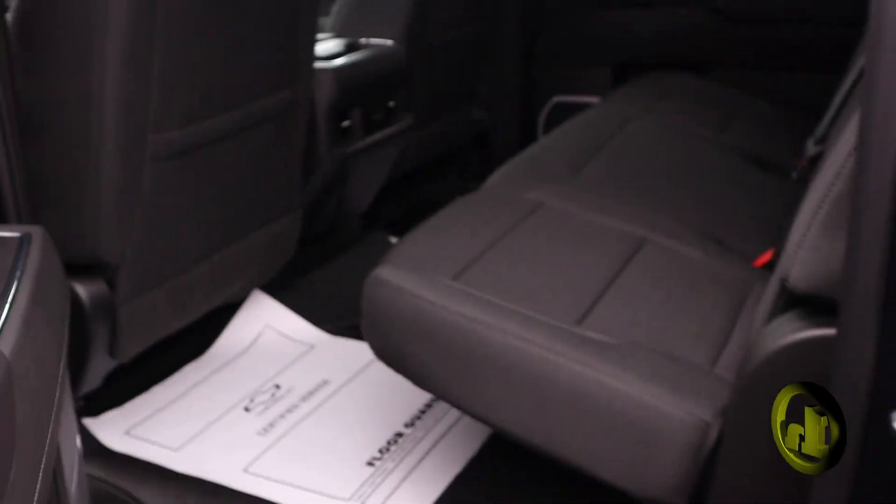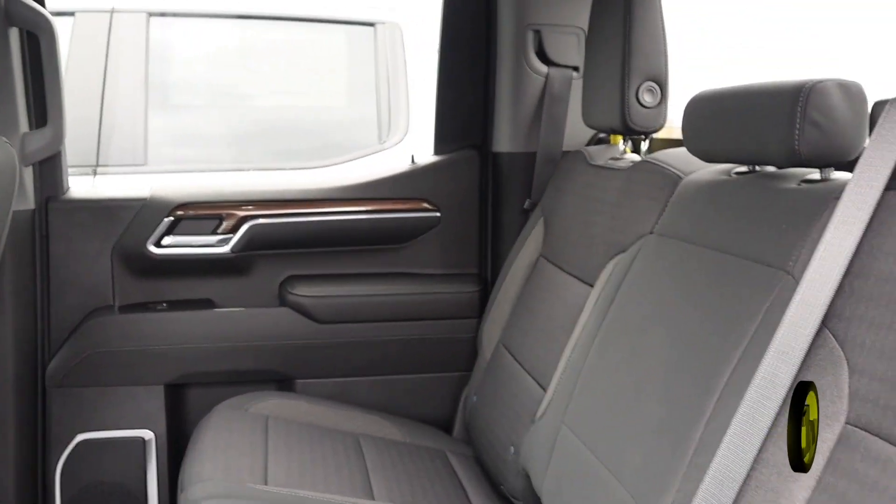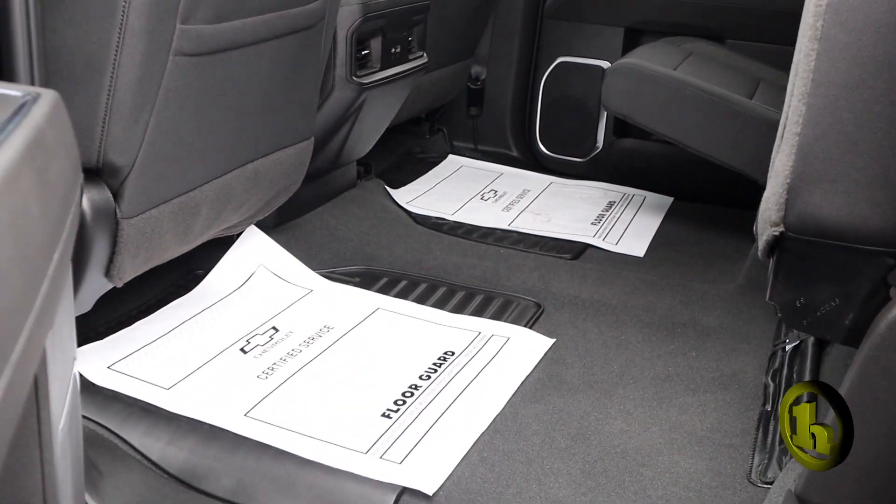Now in the back seats, it's a crew cab so there's plenty of room. You've got your power source there along with a seat that flips up. You've got plenty of room as you can see.